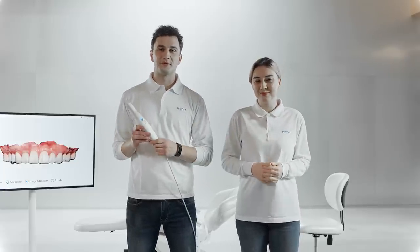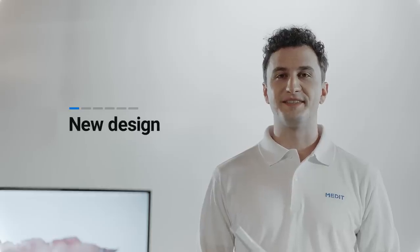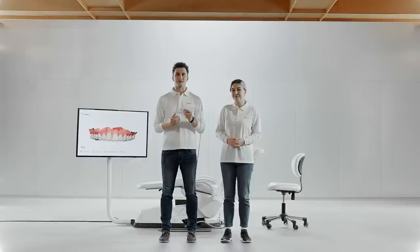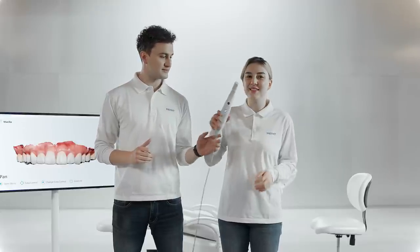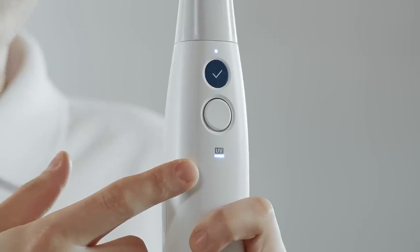Let me show you some of the key highlights of the new i700. The overall design is slimmer — it's a real featherweight. I can grip it comfortably just like this. When you turn on the scanner, the handpiece will vibrate slightly to let you know it's ready to scan. Here comes a real game-changing function: the new UV-C disinfection mode. The Medit i700 is the only scanner which has the UV-C disinfection function. When I plug the scanner and turn on Medit Link, the inside parts of the scanner are automatically disinfected.